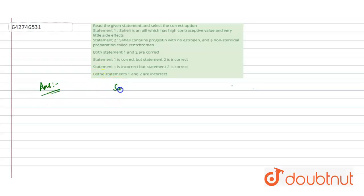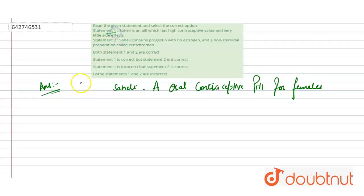Let's find out the answer. First of all, what is Saheli? It is an oral contraceptive pill for females.